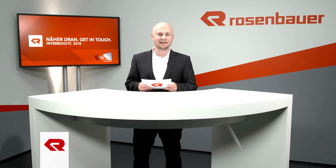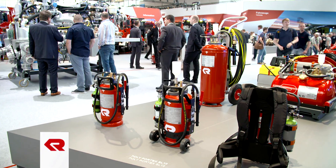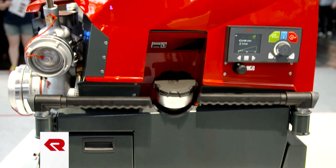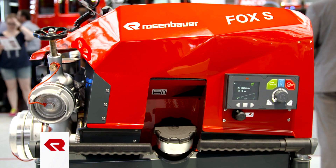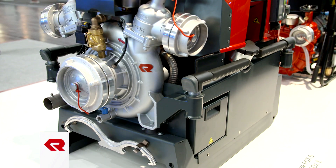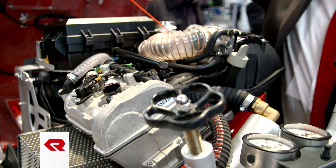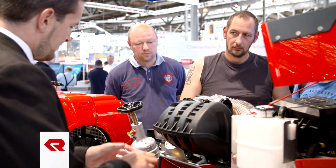Effective extinguishing systems are essential in case of emergency. At Interschutz 2015, Rosenbauer presented an innovative new solution for mobile firefighting. At the world's most important exhibition for fire and disaster control, one device above all is the center of attention: the Fox-S Portable Fire Pump from Rosenbauer. What makes the Fox-S so special is that Rosenbauer took its description very seriously — a portable pump has to be portable, and weight and performance need to be perfectly balanced. The newly developed Fox-S fits between the tried and tested Fox and Beaver models, with a narrower width of just 64 centimeters, and in an operationally ready state weighs just 150 kilograms.